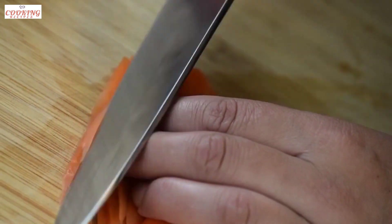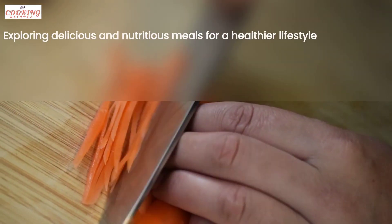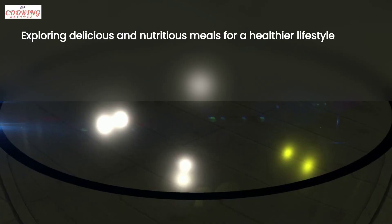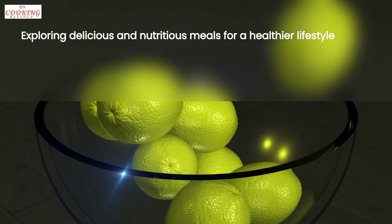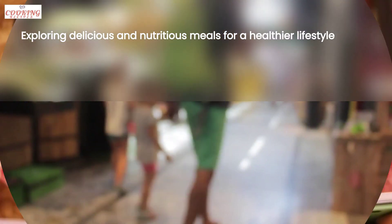Hello and welcome back to our channel. In today's video, we are going to discuss healthy easy cooking recipes. As a content creator and food enthusiast, I strive to find and share the best recipes out there.